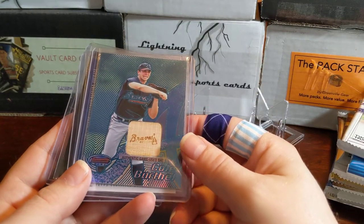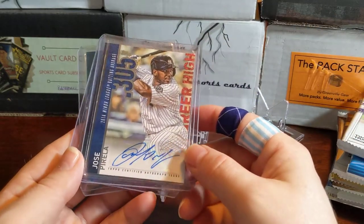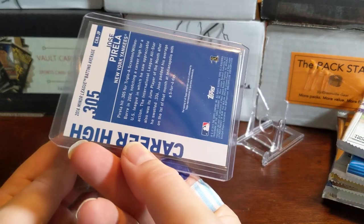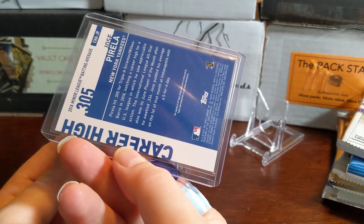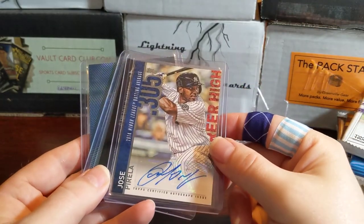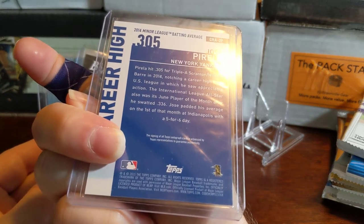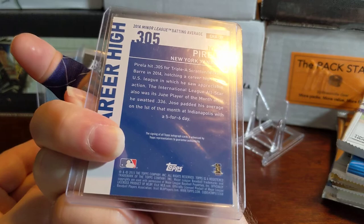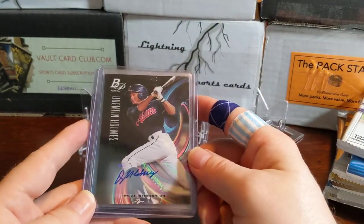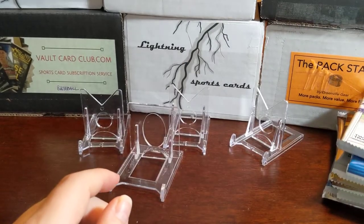And there are some extra cards in there too: a Cole Barthol Braves game-bat-used card, that's cool. A Jose Perela with minor league batting average stats. Not sure what set that's from — let me know in the comments. There's also a 2015 Topps card and a Bowman Platinum Quinton Holmes. Not a bad set of little extra pickups.